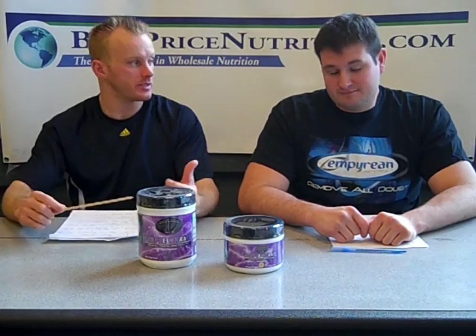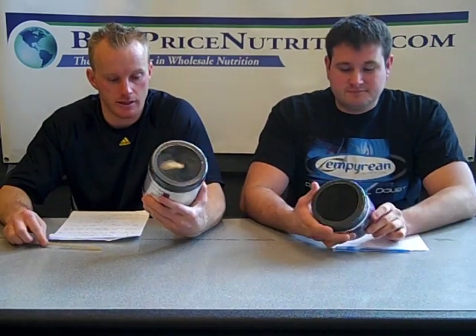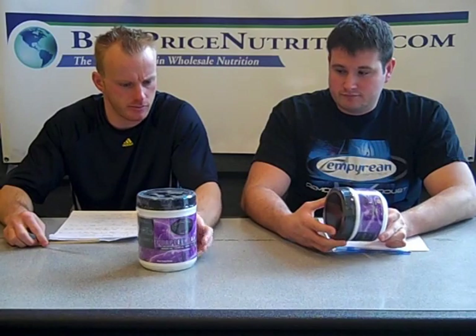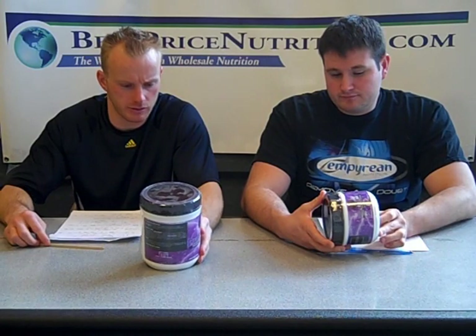Hello again everybody, this is John and Glenn with BestPriceNutrition.com. Today we're going to be reviewing Purple Wrath from Controlled Labs. It's been on the market for a while. Controlled Labs got pretty big pretty quick there for a while. So first we're going to run through the ingredients, give you an idea of what's in here and then some of the effects you can expect.